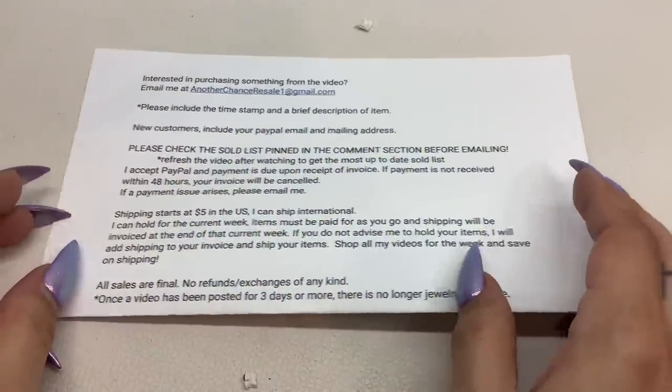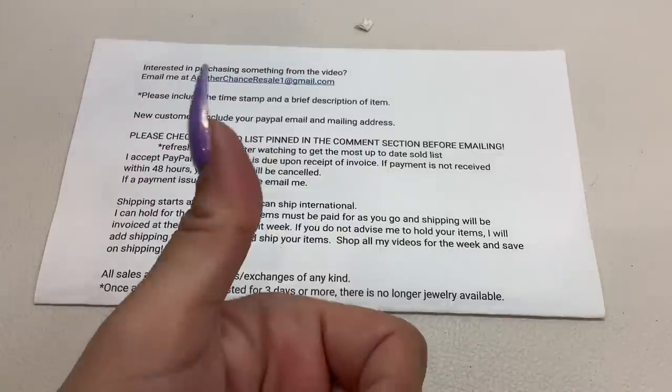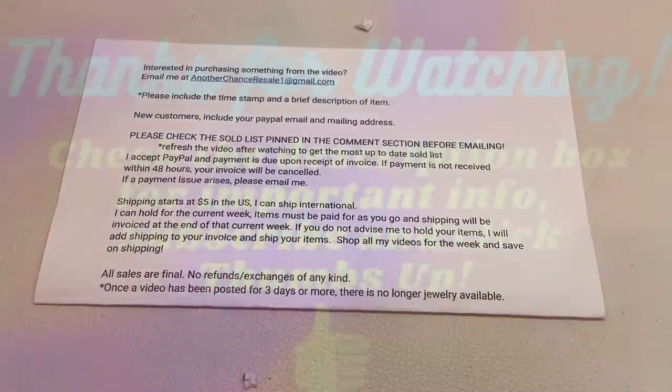So that's that — what did you guys think? Let me know in the comments. Here are the ordering instructions one more time. Thank you guys so much for watching, I really appreciate each and every one of you. Give me that thumbs up, subscribe — it's free. Thanks again and we will see you in the next one.